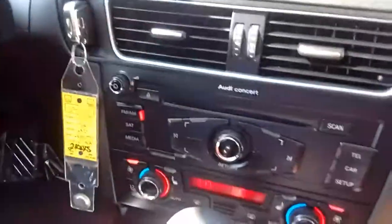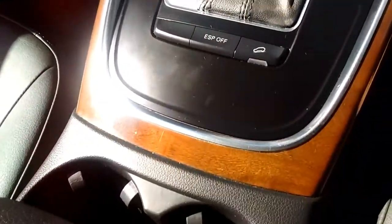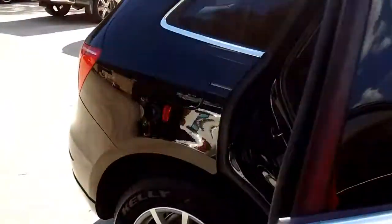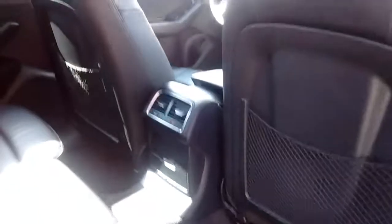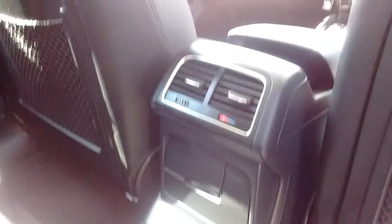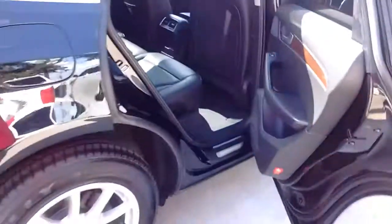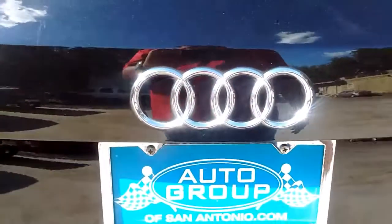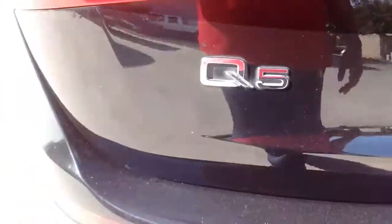I've got the radio on on the inside. Take a look at everything here. Check out the back seat. We've got the rear AC. Panoramic sunroof. 3.2 liter Quattro engine. Audi Q5 logo.